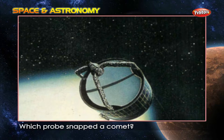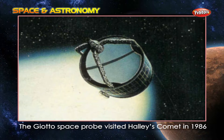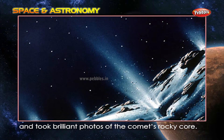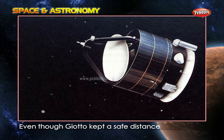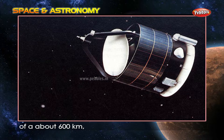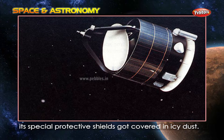Which probe snapped a comet? The Giotto space probe visited Halley's comet in 1986 and took brilliant photos of the comet's rocky core. Even though Giotto kept a safe distance of about 600 kilometers, its special protective shields got covered in icy dust.